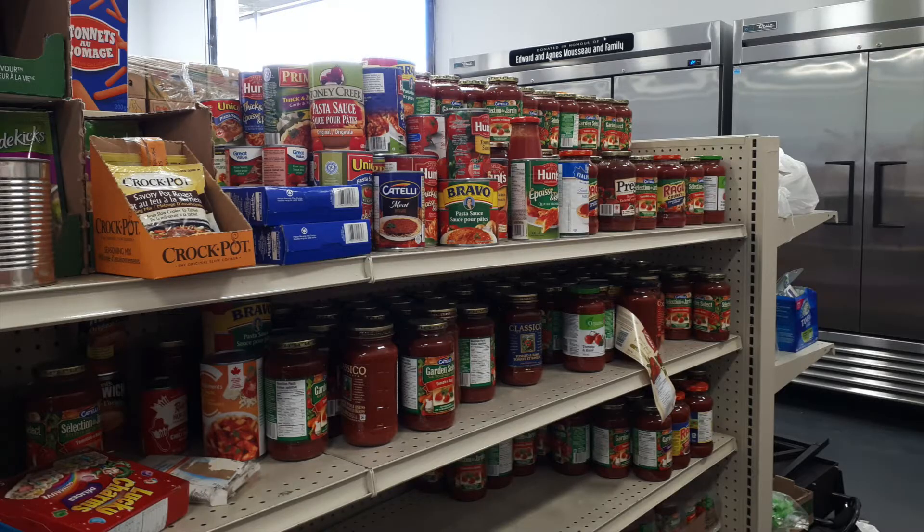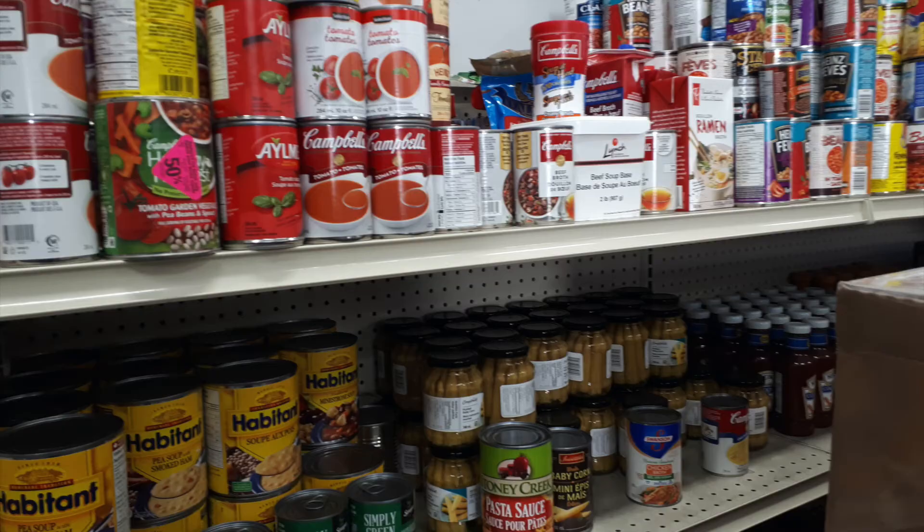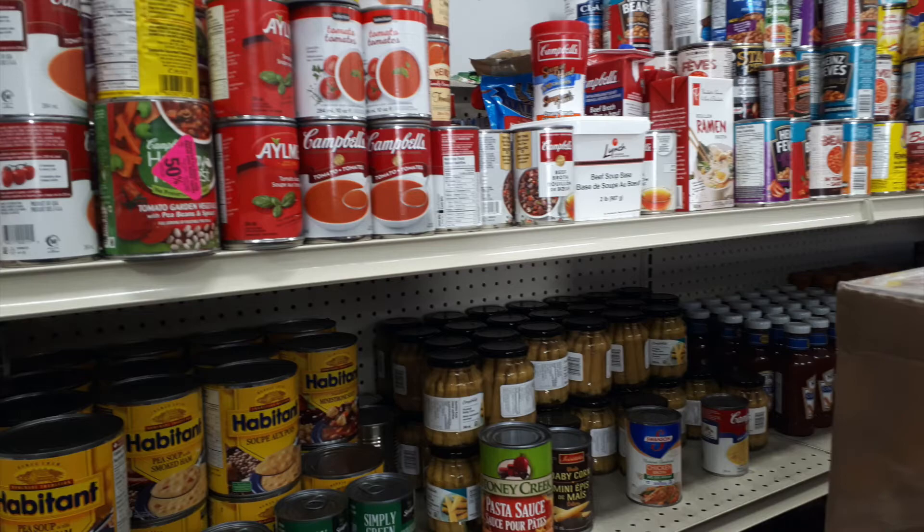For a three to five person home you are able to get four cans, one box of pasta, one pasta sauce, two side dishes, one package of meat, one carton of milk, one dozen eggs, three snacks, one package of cereal, and three loaves of bread.